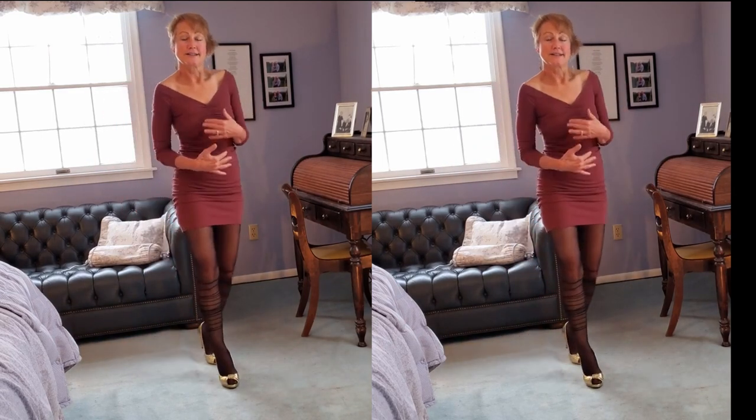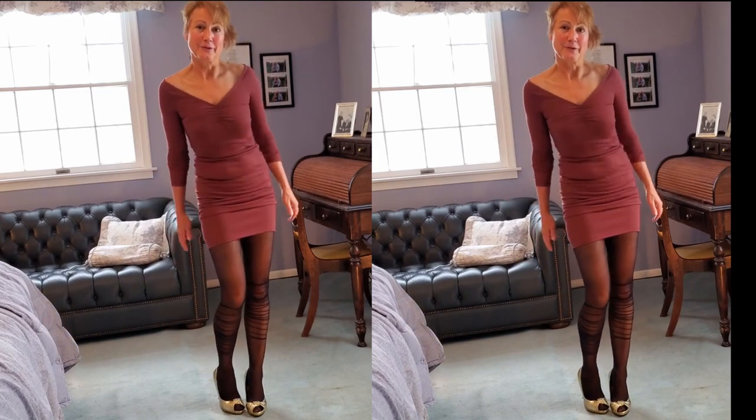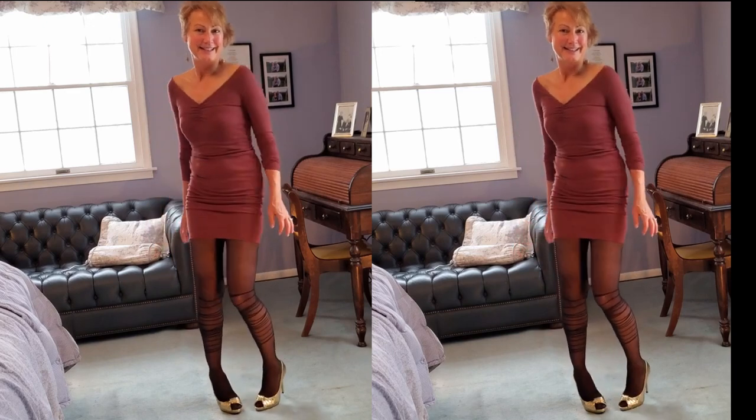I thought I would go all dark — it's kind of those warm winter tones. And then we'd add a pop of color with the golden open-toed pumps.